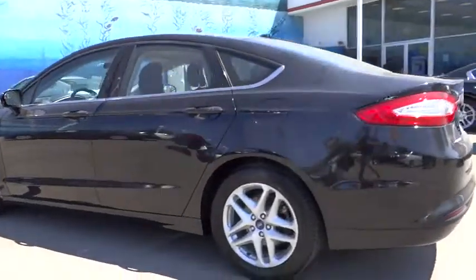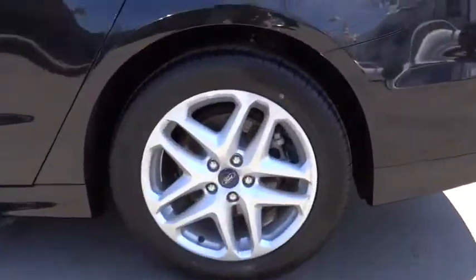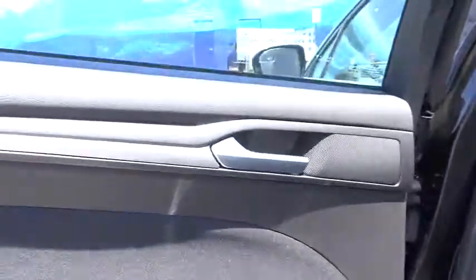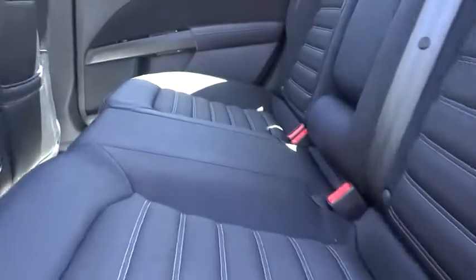Power door locks, security system, trip odometer, power windows, trip computer, tachometer, power driver mirror, power seat, tilt steering wheel, cup holders, tinted glass.